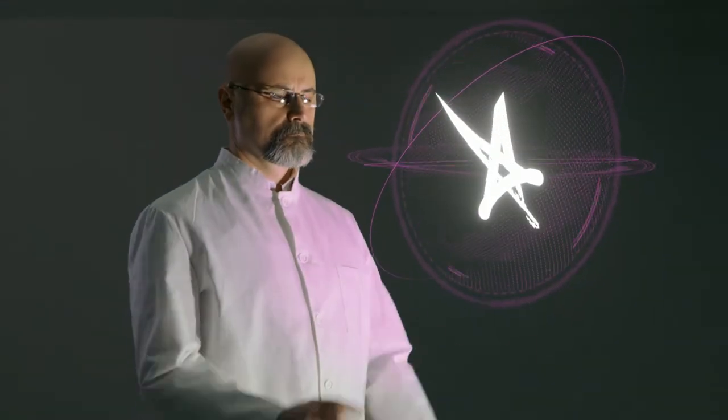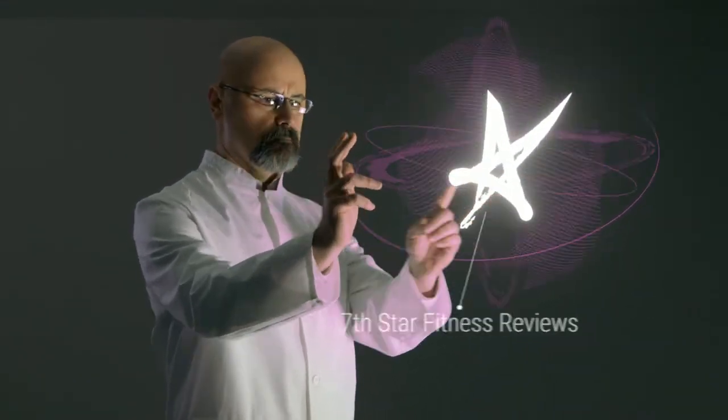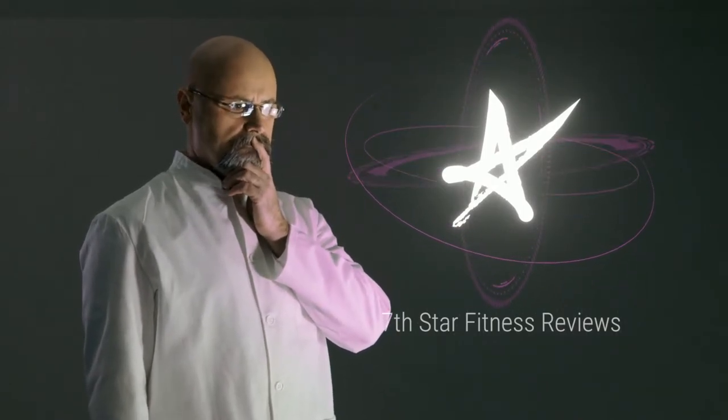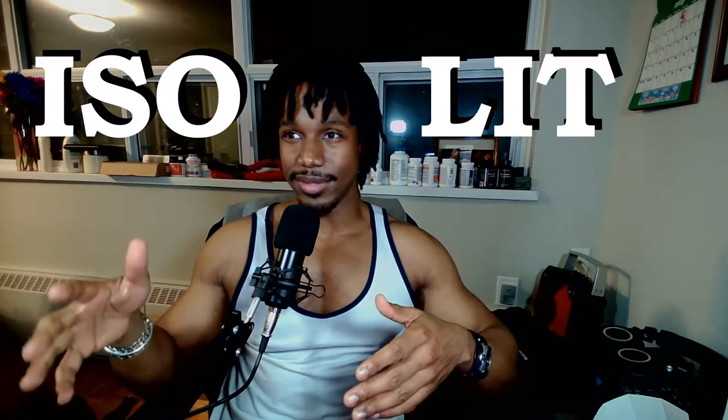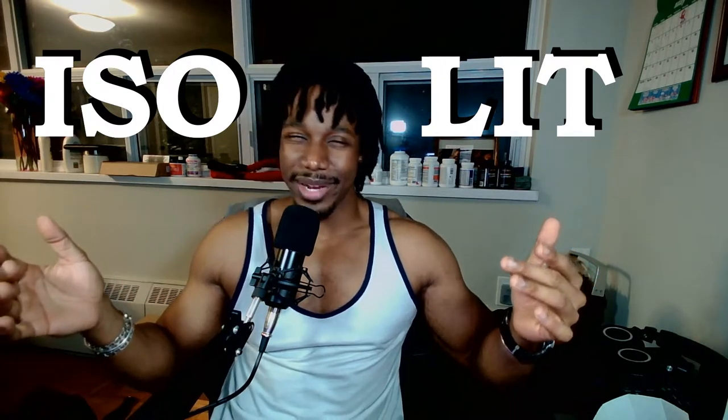What's up YouTube, welcome back to Seven Star Fitness. I'm Keegan, and today we're going to be doing a review of the protein by Ballistic Labs — Isolate. I think they're trying to sound super cool, it's a bit cringe, but we're going to give them a pass on it. This particular protein comes to us from Ballistic Labs, a company that started out in 2013, based out of Vancouver.